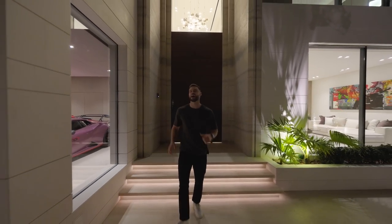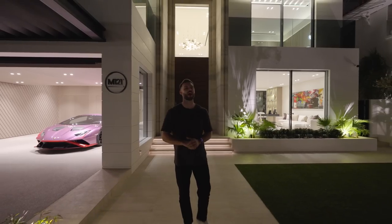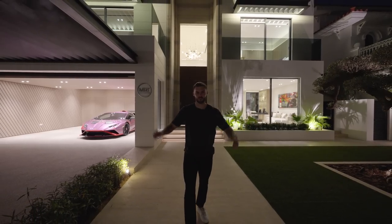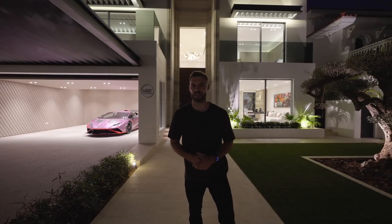What a day it's been here at Villa 121 on the Palm. Remember, this villa is for sale — check out the description below for more information. Look how incredible this place looks at night. If you want to see more Dubai episodes, make sure you subscribe and we'll see you in the next one.